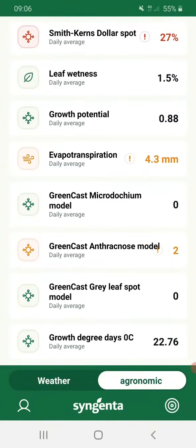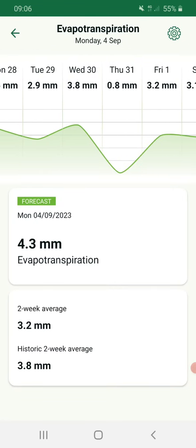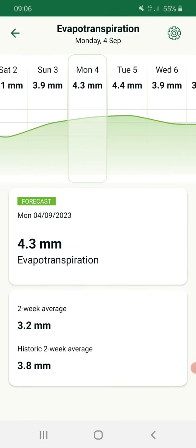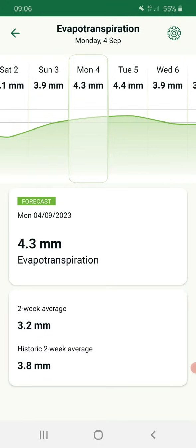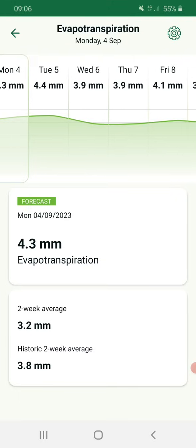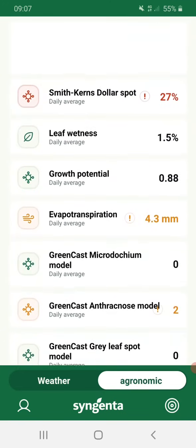The other thing to watch is evapotranspiration rates. ET rates have been right around three to four the last week, so actually sneaking up on us whilst it's been a bit drab. So if you've not been irrigating, maybe you're a little drier than you think. Time to get your soil moisture probes out. Looks like we stay right around four mil per day going forward, so irrigation-wise, you're looking to put maybe two mil back on per day. If you're not doing that because it's been overcast, there's a good chance things are drying out quicker than you expect.